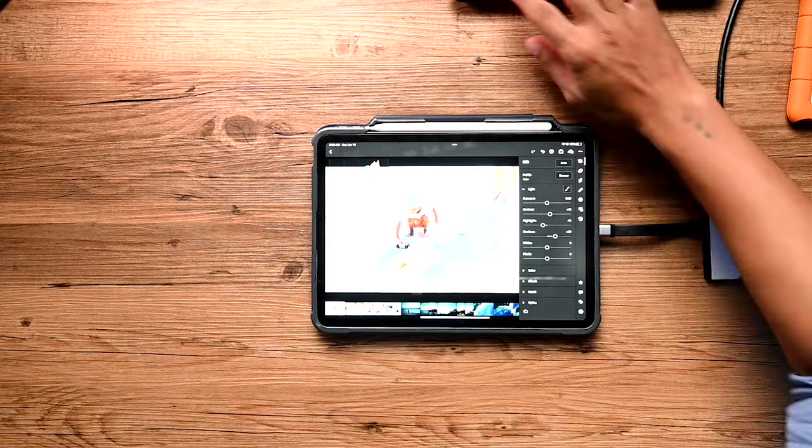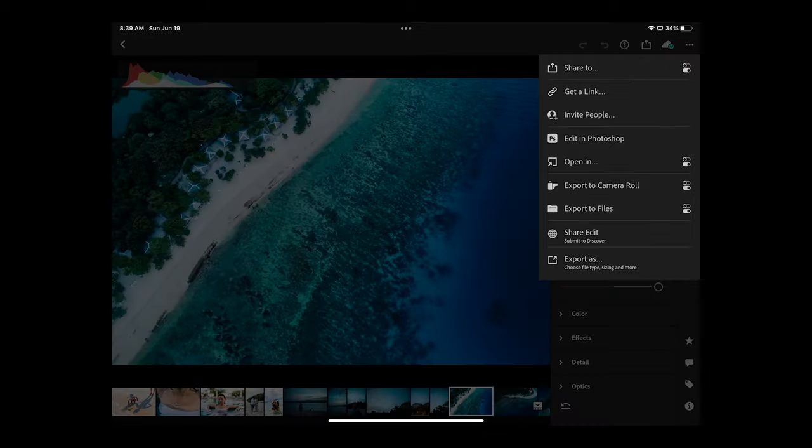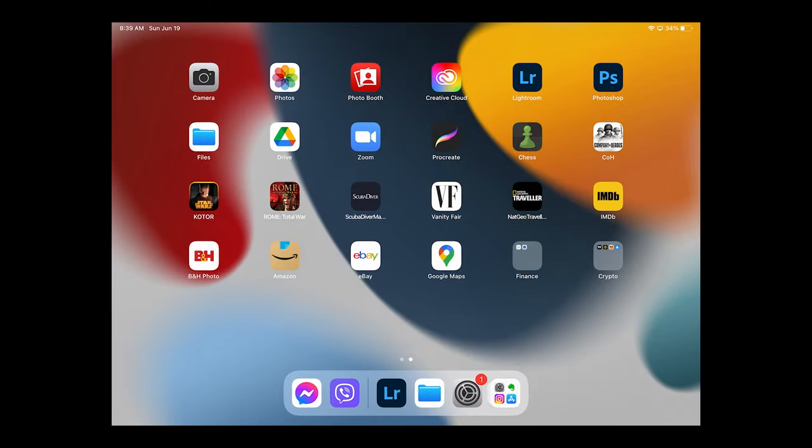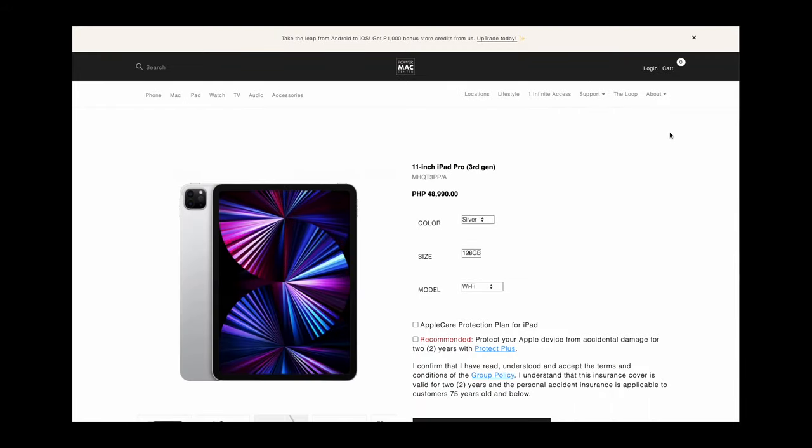Another advantage of the size is that it's easy to pass around — whether I'm on an assignment and want to show rushes or dailies to my clients, or in the case of this last trip, for my wife Pam to go through all the photos from the day and enjoy them. That's actually the most significant advantage of this iPad. And because everything is done on an iPad, it's very easy to just hit Share, export to camera roll, and then share directly to Instagram or Facebook. If you're interested in any of the items I showed, check them out at PowerMax Center if you're in the Philippines, or find Amazon links in the description below.